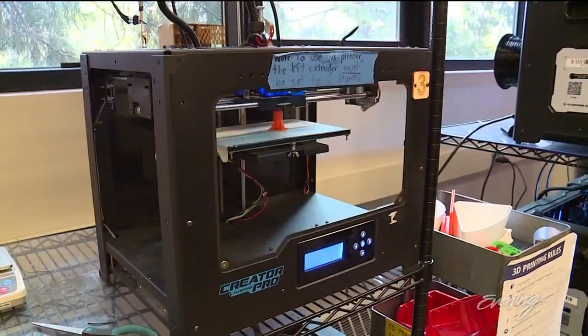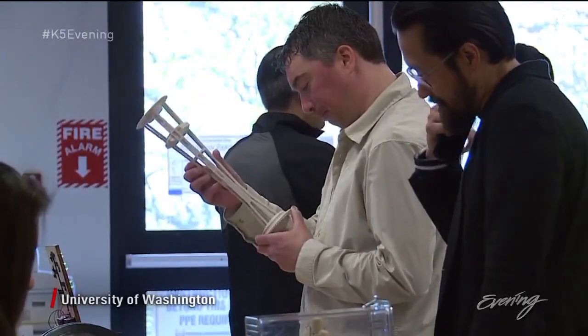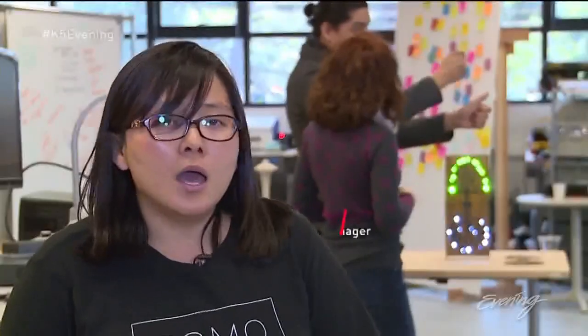Gadgets and gizmos galore — we do a little bit of everything. This is UW's Co-Motion Makerspace. You can do anything you want here. From hobbies to maybe you have an idea but you don't know how to get started, we provide all the resources here for you.